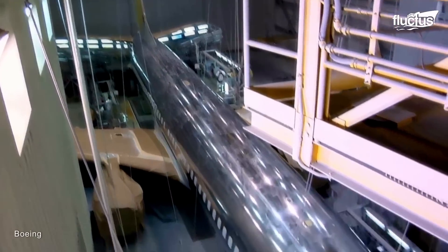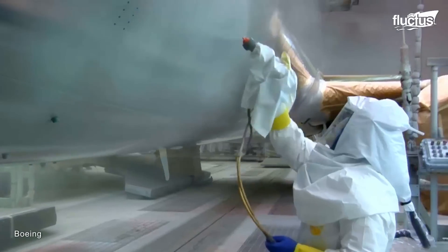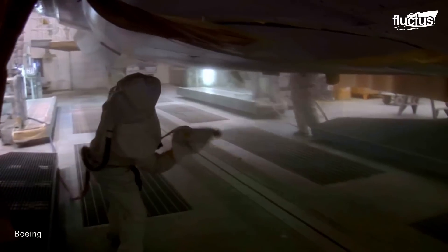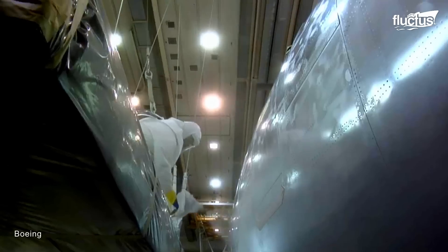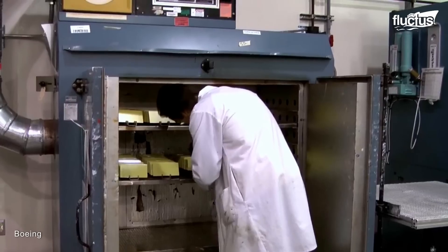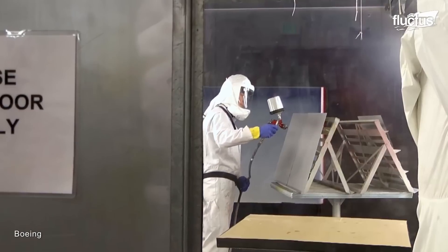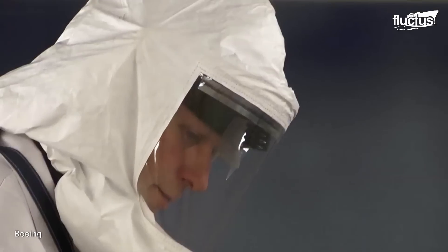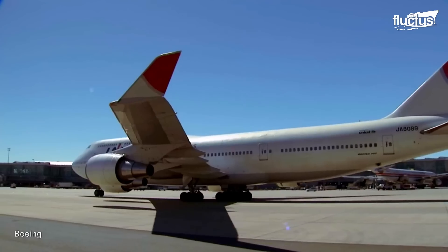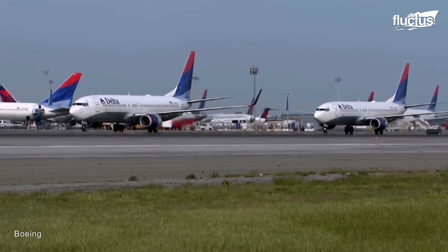Rather than using anti-corrosion primer, Boeing is developing a chrome-free primer, which is much better for the environment. Boeing has been working for years to get rid of chrome, a toxic metal. Chrome has been used on the exterior of airplanes, as it is excellent at helping paint stick to aluminum, and more importantly, prevent corrosion.